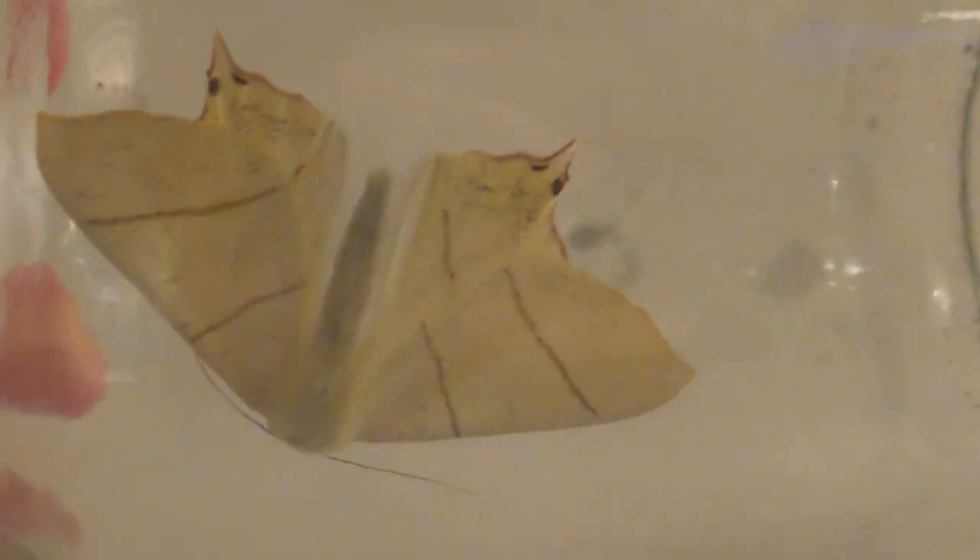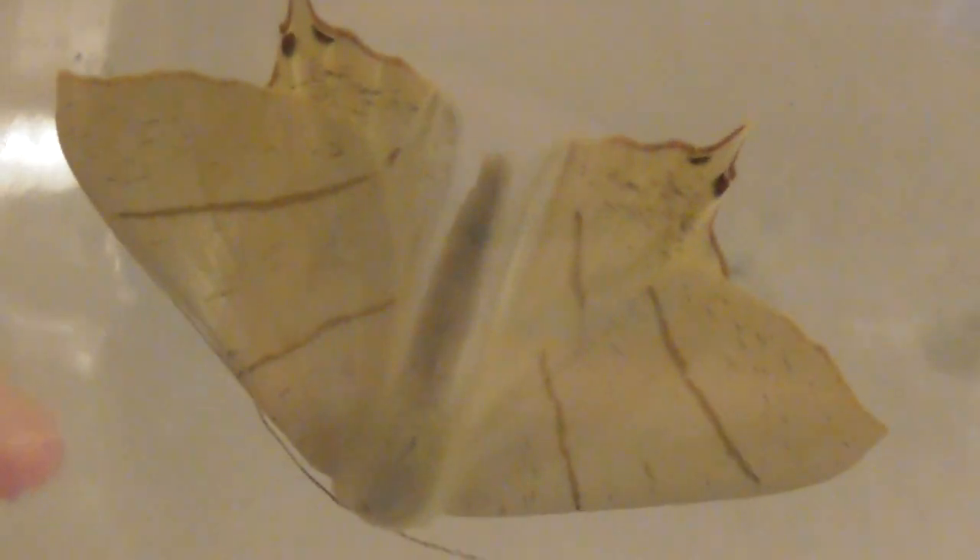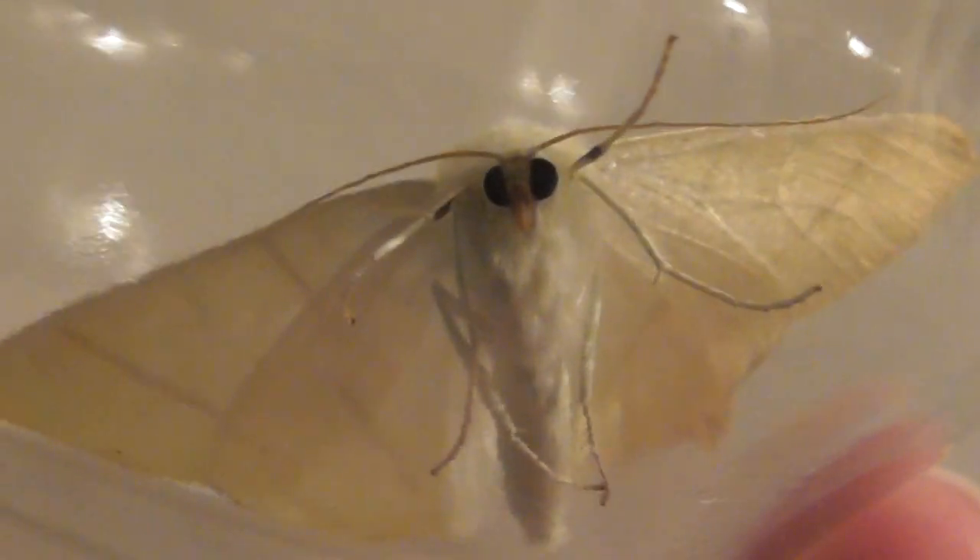Can anybody tell me what kind of moth this is? It has two brownish lines on its wings, and it's a pale yellowy-white colour. Look, there are a couple of dots on its lower wing at the end. I've certainly never seen a moth like this before in my garden. What a beauty, though.